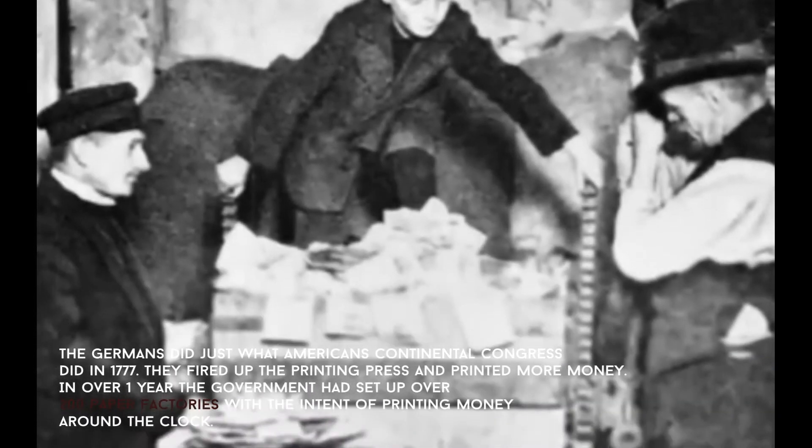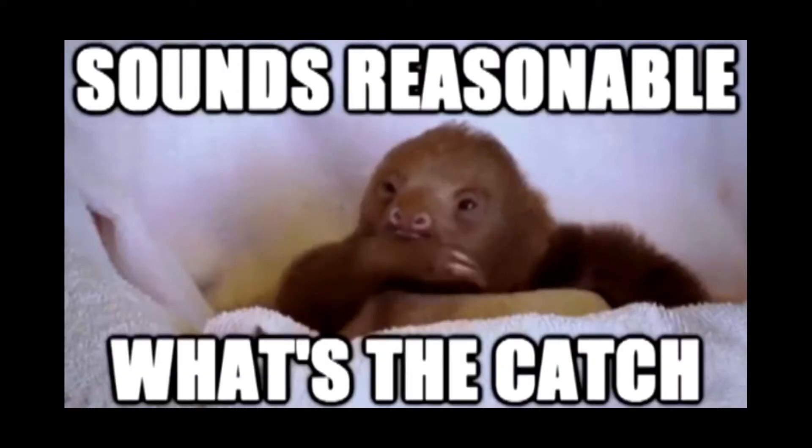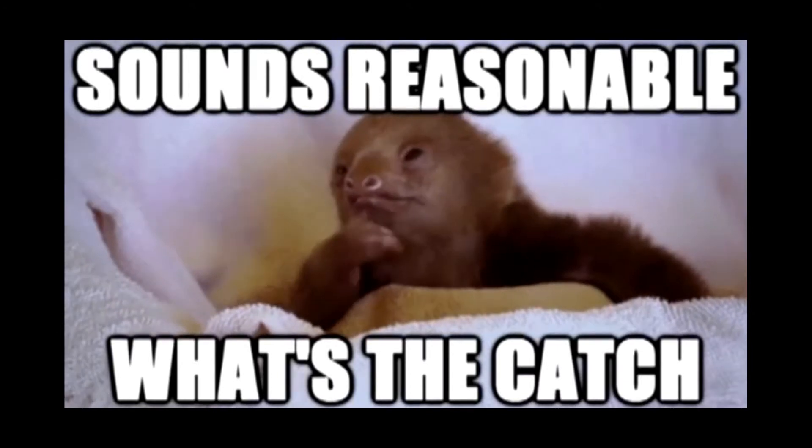In over one year, the government had set up over 200 paper factories with the intent of printing money around the clock. But obviously there has to be a catch — you can't just print off money and pay off your loans.